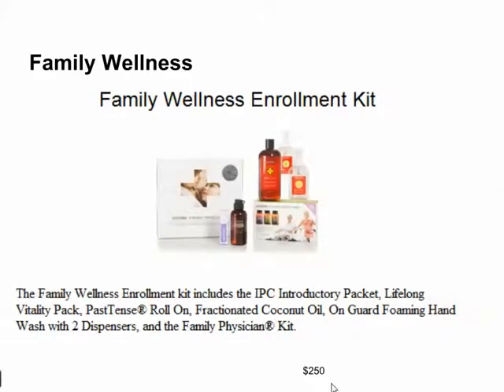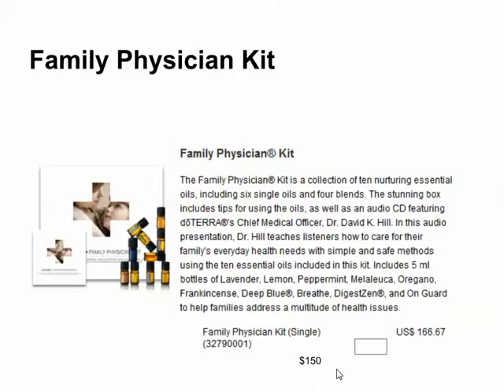The next kit at the $250 level is the Family Wellness Kit. You get some little bottles of oil and the Lifelong Vitality Supplements, plus a couple other little things — a good lower-end starter kit. The final kit, the most basic, is just a few oils: your 10 main oils that we use the most. This is a really good basic starter kit, retailing at $166, but you get your wholesale membership with it for $150.